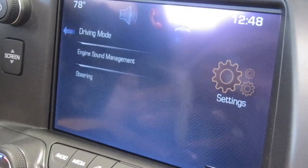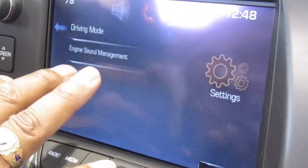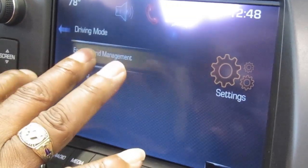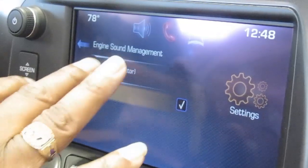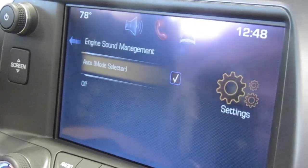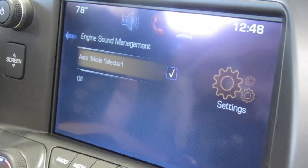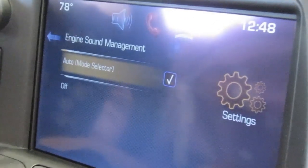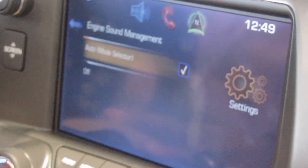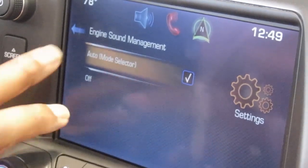For the dual mode exhaust, it has engine sound management. You can turn this off and it works on its own, or in auto mode it works with the engine RPM, the speed, and driver input to change the sound of the exhaust. Opening up the dual mode exhaust actually kicks in 5 additional horsepower.